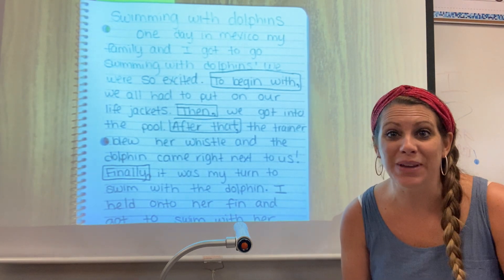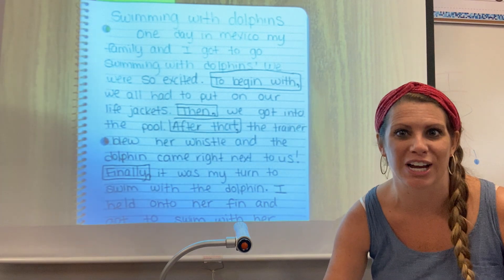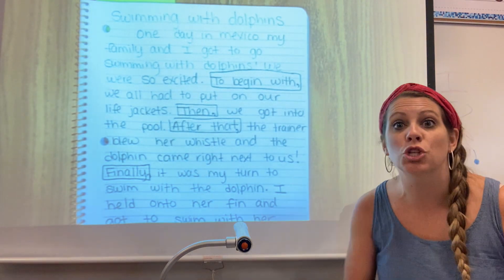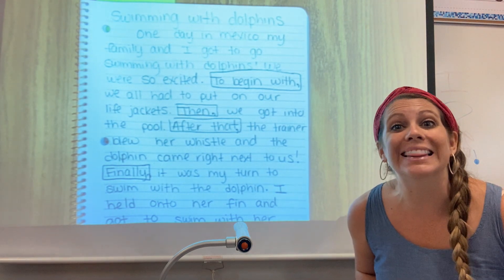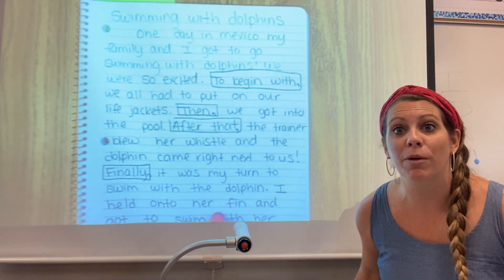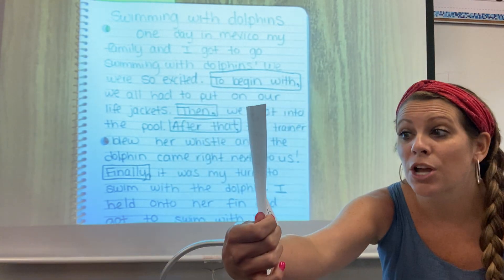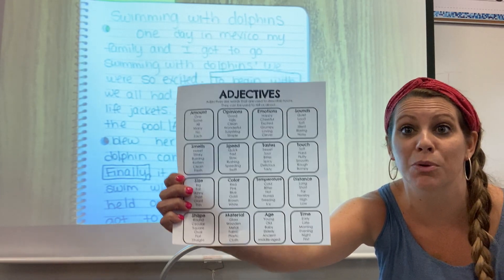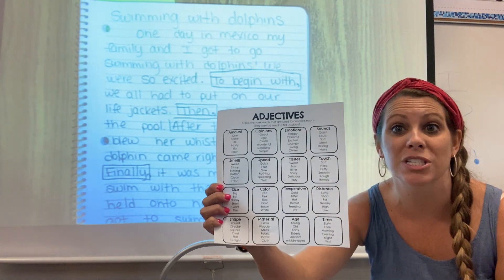Because next week, remember, we talked about how we will be able to share one of our final pieces in an author's chair with all of our friends. So today we are going to work on adding adjectives to all of our pieces of writing. You should have been able to print your adjective list. If not, maybe take a picture of it so you can look at it, or copy it in your writer's notebook, and then cut it and glue it to one of the back pages of your writer's notebook.